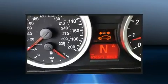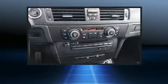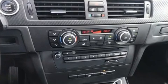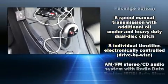BMW prioritized comfort and style by including an automatic dimming rearview mirror, front dual-zone air conditioning, and power seats. With high-intensity discharge headlights illuminating your path, you'll always appreciate maximum visibility.